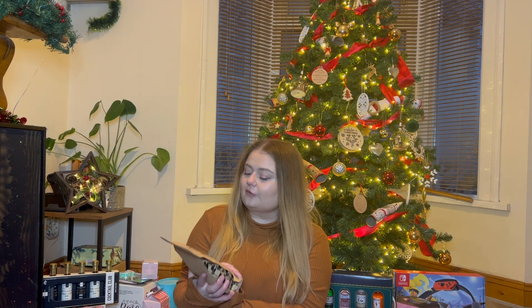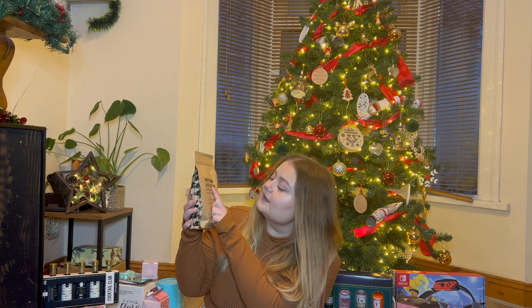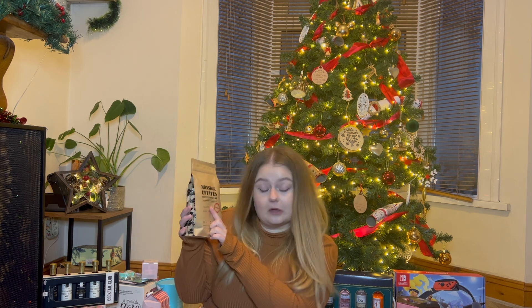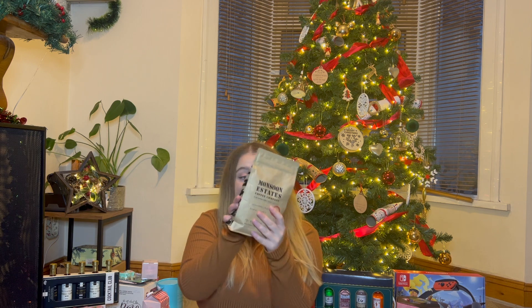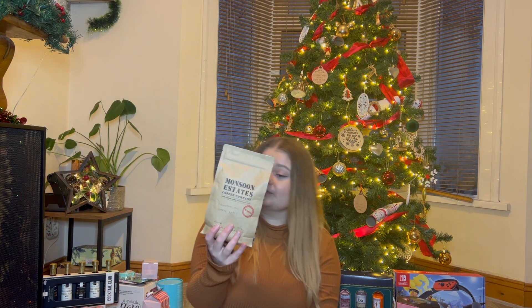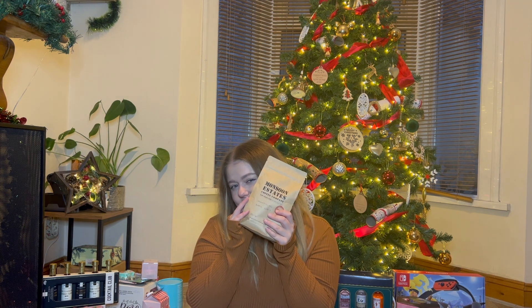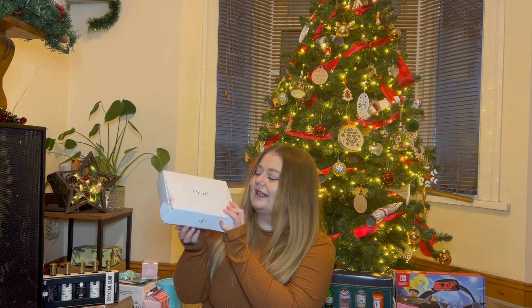Next, moving on to my eldest sister - from her and her boyfriend I got these coffee beans. These are from Monsoon Estates Coffee Company, which is actually a little small business in Stratford-upon-Avon. I asked for some fancy coffee beans because I love coffee - as you saw I got a milk frother to go with it. This is a dark rose blend which I love, and I really like supporting small businesses.